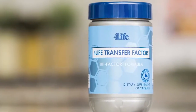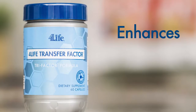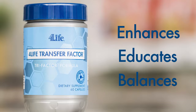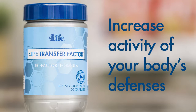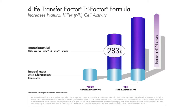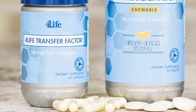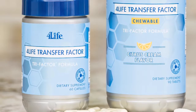Years of research and hundreds of studies show the ability of transfer factors to educate immune cells so your body can quickly recognize threats and deal with them accordingly. Our flagship product, 4Life Transfer Factor Trifactor Formula, enhances, educates, and balances the immune system. With the exclusive Trifactor Formula, it boosts the activity of your body's important first-line defenders — called natural killer cells — by a proven 283%.